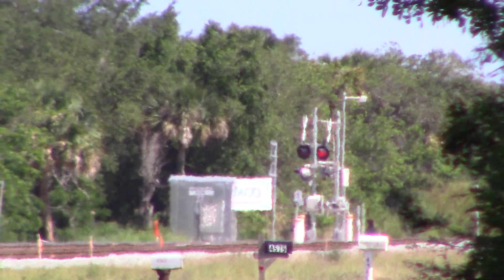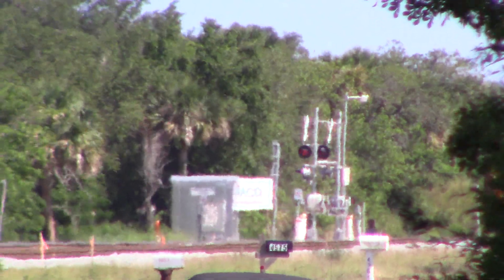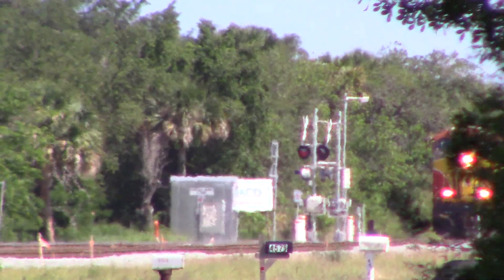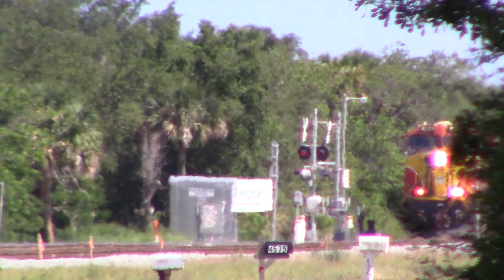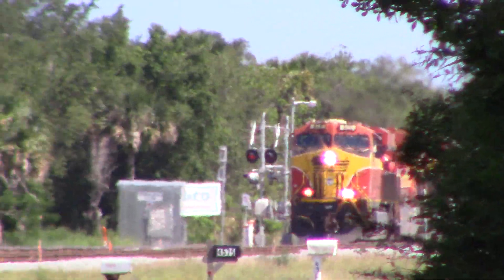The time now is 4:09 p.m., Tuesday, May 16th, 2023. This is FEC's 206, the afternoon train with 532 axles.